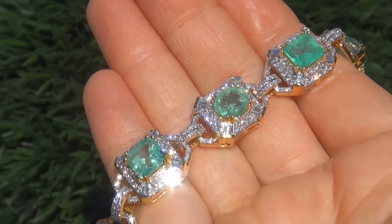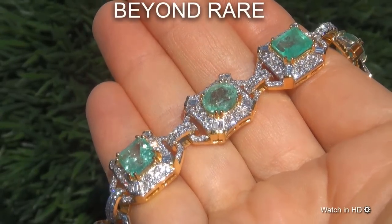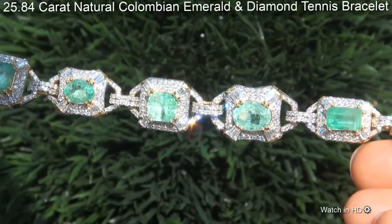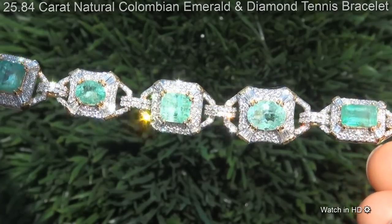Welcome to Certified Jewelry. Just in from our consignor is this beyond rare, investment grade, certified, fine quality 25.84 carat natural Colombian emerald and diamond tennis bracelet.